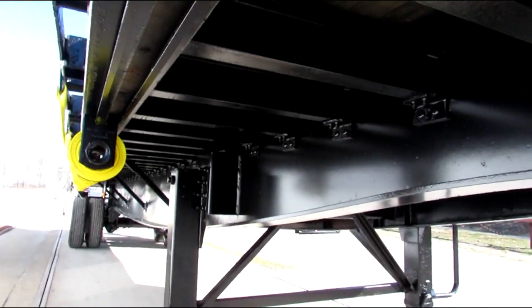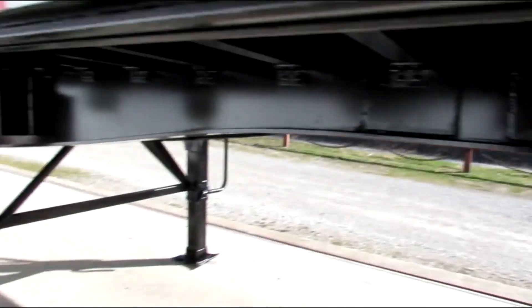As you can see, beautiful condition. King pin plate has been checked and verified.